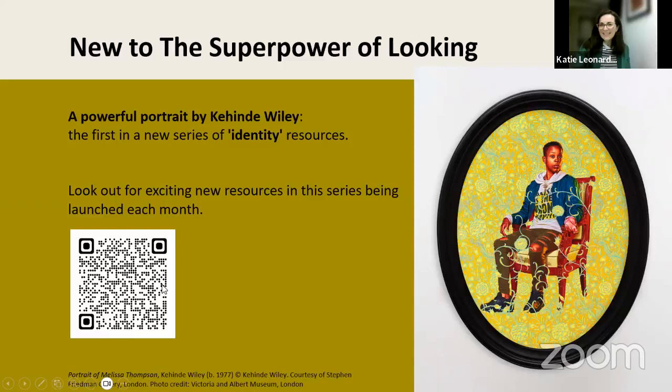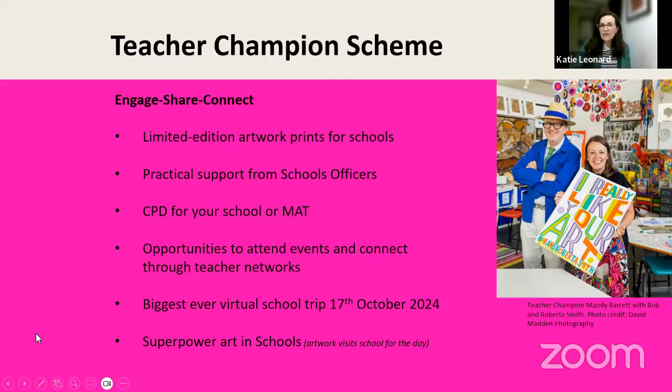This is hot off the press — only released this Monday. Our newest resource features the wonderful artist Kehinde Wiley: the Portrait of Melissa Thompson. This is our newest resource in our new Identity series. It's got a fantastic five-minute hook video, and we've already had over 2,000 views since Monday. It's a really great addition to the Superpower of Looking curriculum.